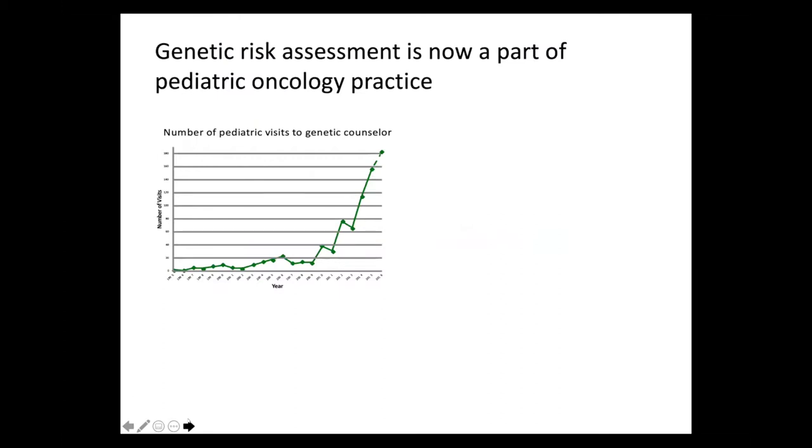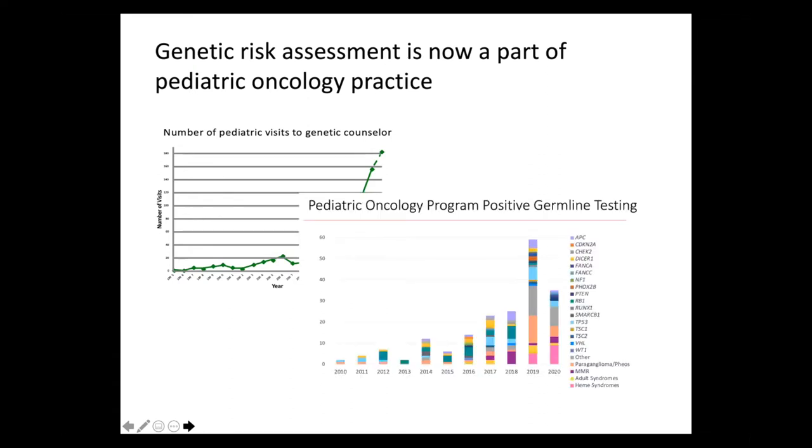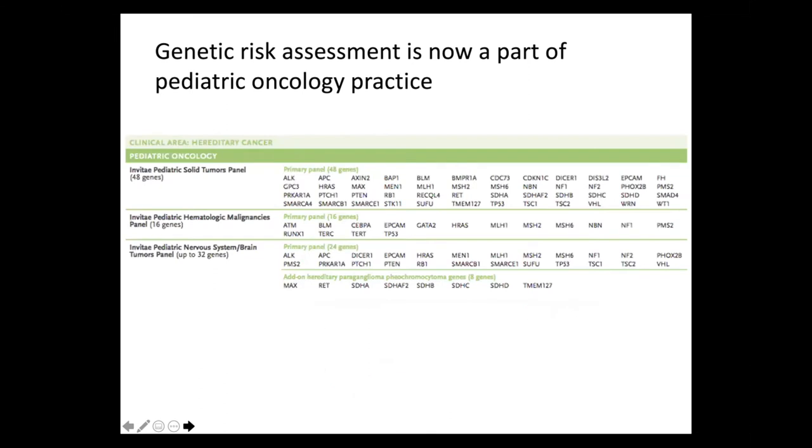In my practice as a pediatric oncologist, genetic risk has become a very important element of our work. There are increasing numbers of patients who see a genetic counselor because of cancer risk. Almost every patient with a solid tumor or brain tumor in our practice is seen by a genetic counselor and offered genetic testing. We have a large number of individuals being followed because of positive germline testing or a germline test suggesting a cancer predisposition syndrome. We use mostly commercially available panel testing.